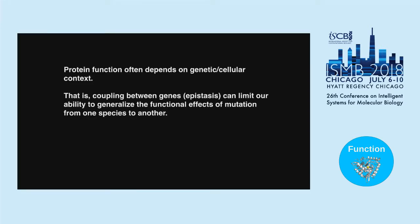Despite the gene being expressed in bacteria and having catalytic activity in vitro on par with the E. coli version, it just doesn't work. There's something about the cellular context or required interactions preventing human DHFR from functioning in E. coli. We see this time and again: protein function can depend on genetic or cellular context — the coupling between genes, or non-independence between genes, can limit our ability to generalize functional effects of mutations across species.